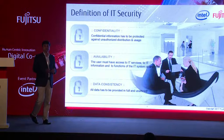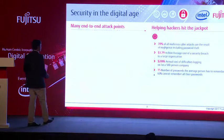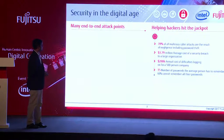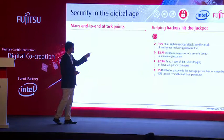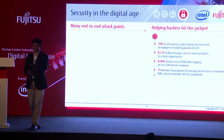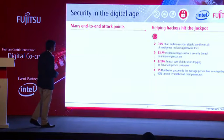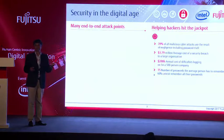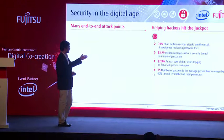In terms of confidentiality, this is something very important for each and every organization. If you see the next slide — there will be hackers in the jackpot. If you see the figures, it is quite alarming. 39% of malicious cyber attacks are the result of negligence, including weak passwords. Just imagine — one single mistake made online can result in so much loss. $3.79 million is the average cost of a security breach to an organization.